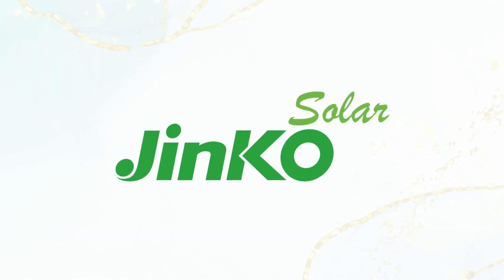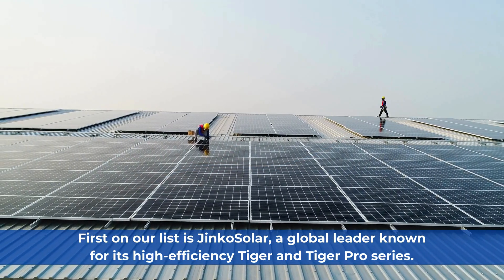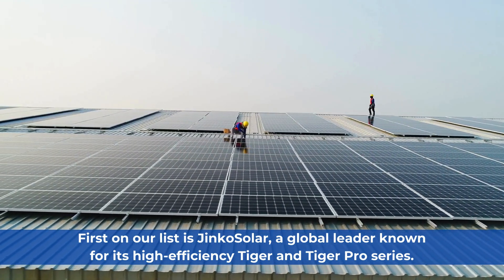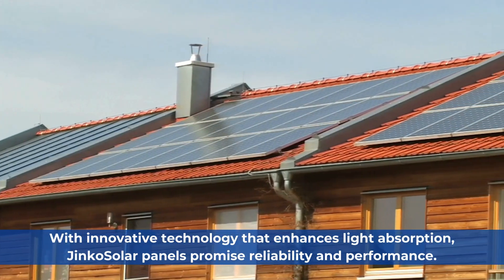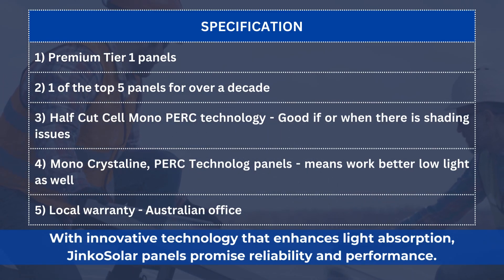First on our list is Jinko Solar, a global leader known for its high-efficiency Tiger and Tiger Pro series. With innovative technology that enhances light absorption, Jinko Solar panels promise reliability and performance.